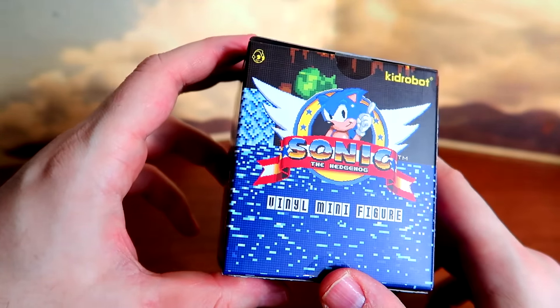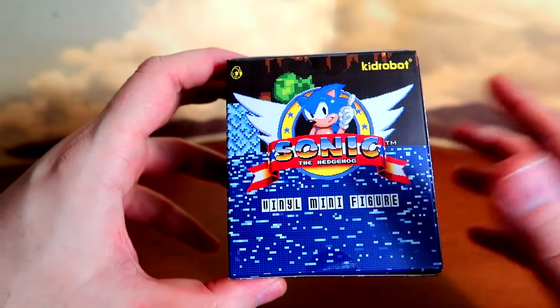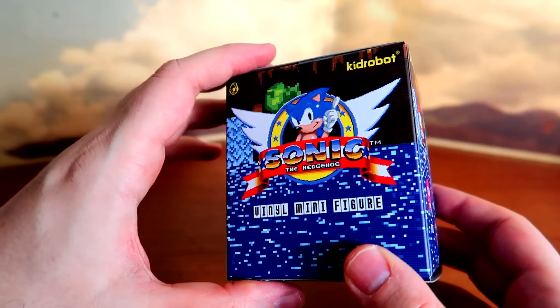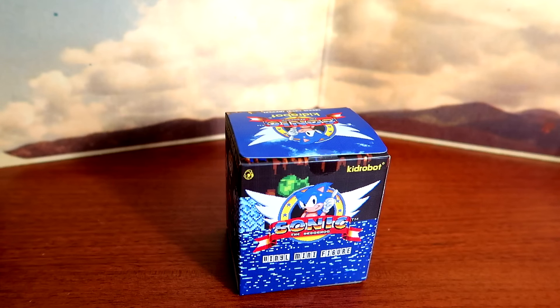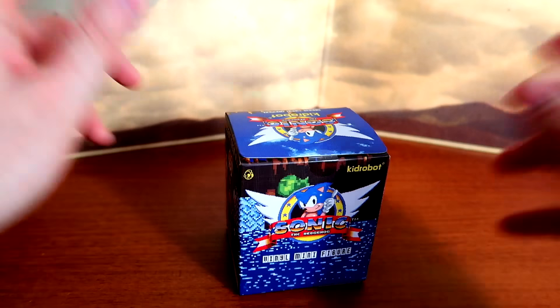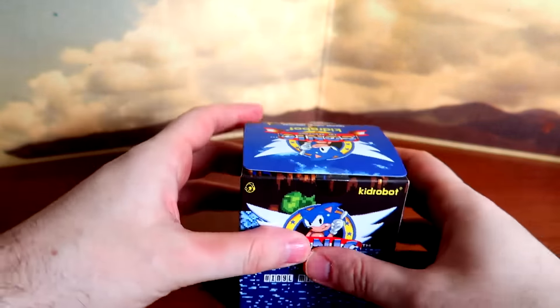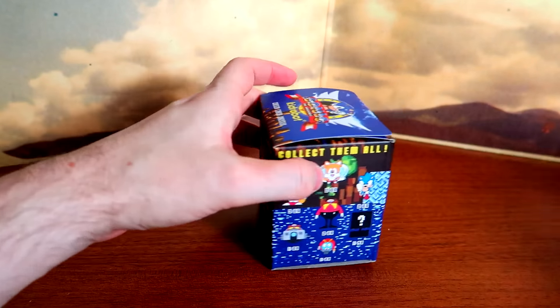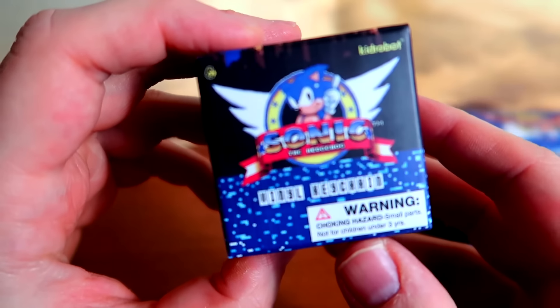KidRobot is a company that makes designer vinyl — original designs as well as licensed stuff like Sonic the Hedgehog. I spent more money on these than I ever have for any blind box related item, and I don't care. It's 2017, happy new year everybody! I got a ton of these things today.